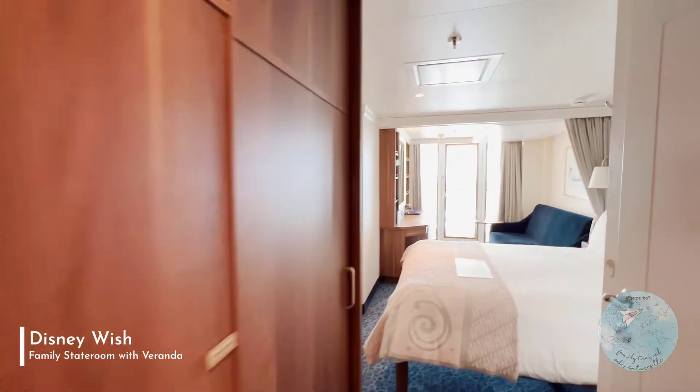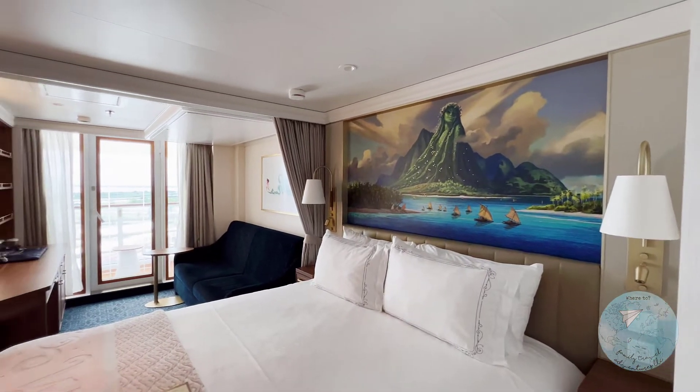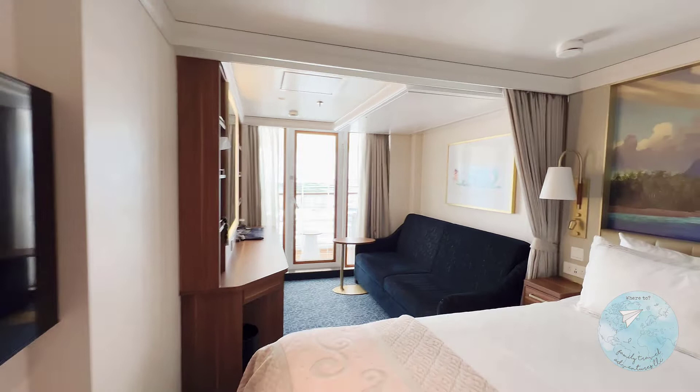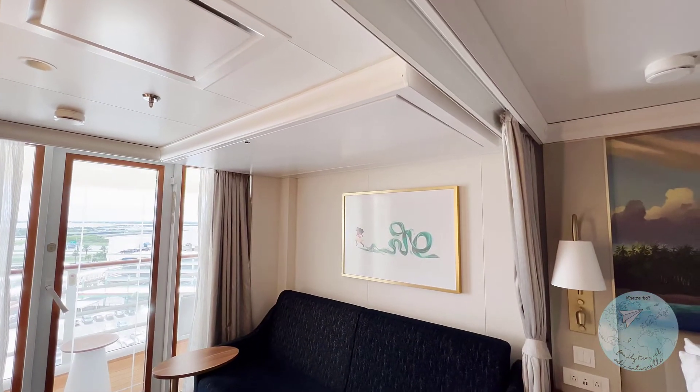Here's the closet area. And here's the sleeping area — it has a Moana theme. Here's the pull-out sofa, and a pull-down bed above.